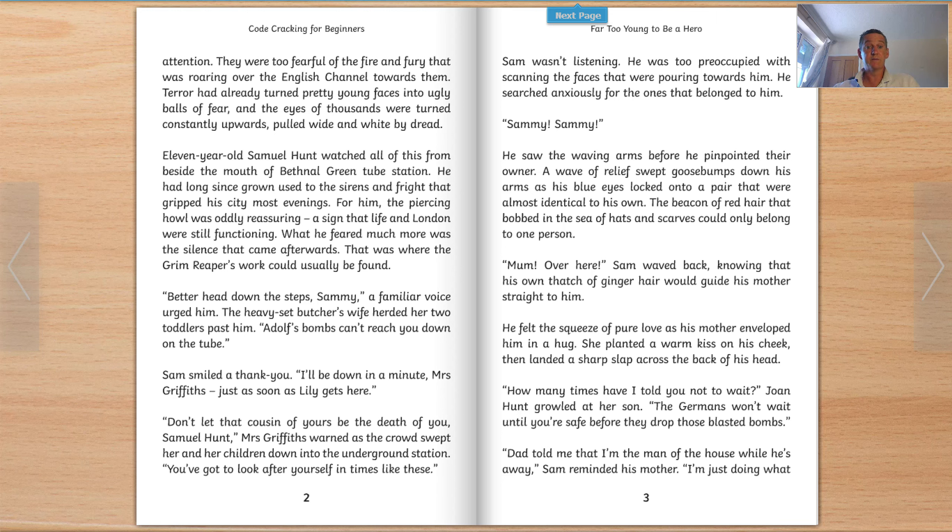Sam smiled a thank you. 'I'll be down in a minute, Mrs Griffiths. Just as soon as Lily gets here.' 'Don't let that cousin of yours be the death of you, Samuel Hunt,' Mrs Griffiths warned as a crowd swept her and her children down into the underground station. 'You've got to look after yourself in times like these.' Sam wasn't listening. He was too preoccupied with scanning the faces that were pouring towards him, searching anxiously for the ones that belonged to him. 'Sammy! Sammy!' He saw the waving arms before he pinpointed their owner. A wave of relief swept goosebumps down his arms as his blue eyes locked onto a pair almost identical to his own. The beacon of red hair that bobbed in the sea of hats and scarves could only belong to one person. 'Mum! Over here!' Sam waved back, knowing that his own thatch of ginger hair would guide his mother straight to him.